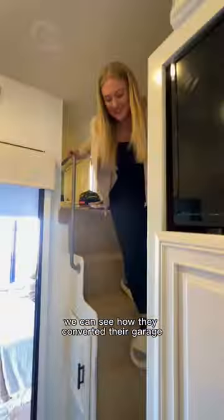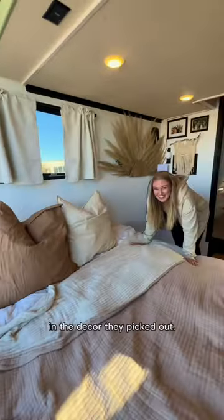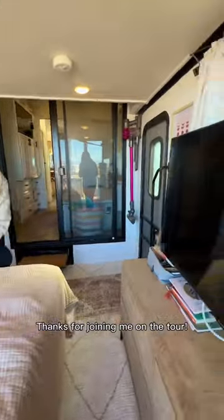Back downstairs we can see how they converted their garage into a stunning master bedroom. I'm in love with the neutral tones and the decor they picked out. Thanks for joining me on the tour.